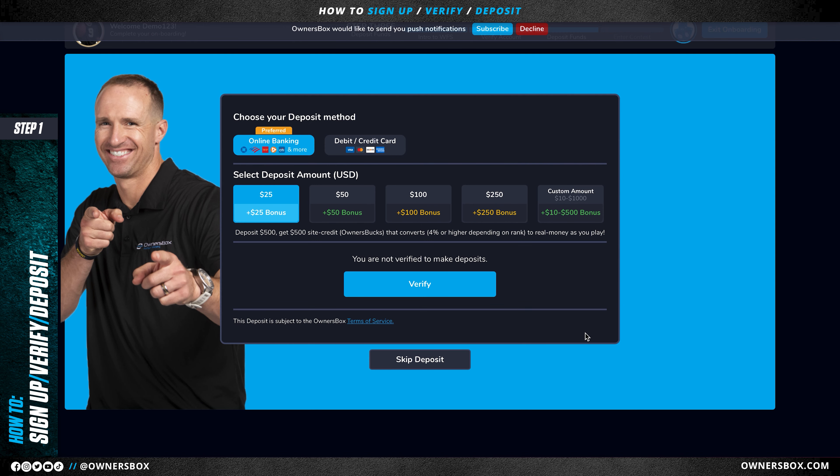Now that my account is verified, I can make a deposit and participate in any contest on owner's box. You do have the option of placing a deposit on this page, or you can press the skip button below. You can deposit any amount between $10 and $500, and you will be matched with a deposit bonus. You can deposit using your debit card, credit card, or online banking.